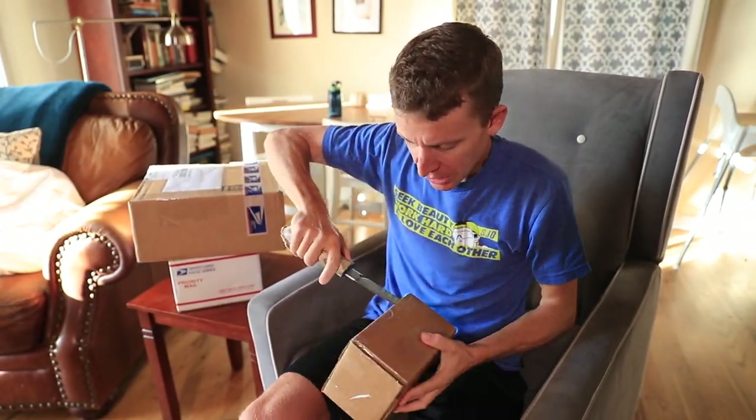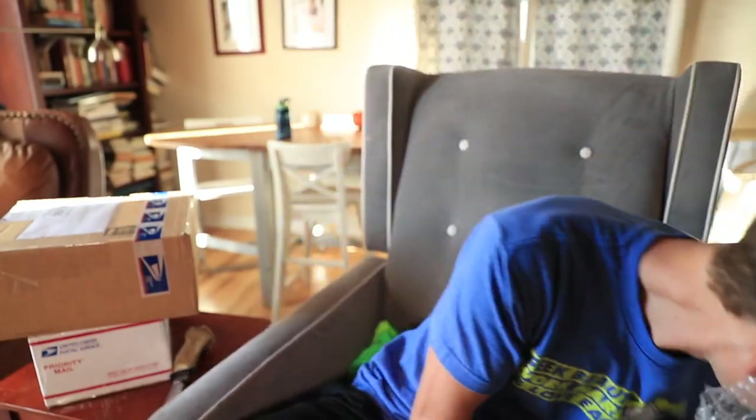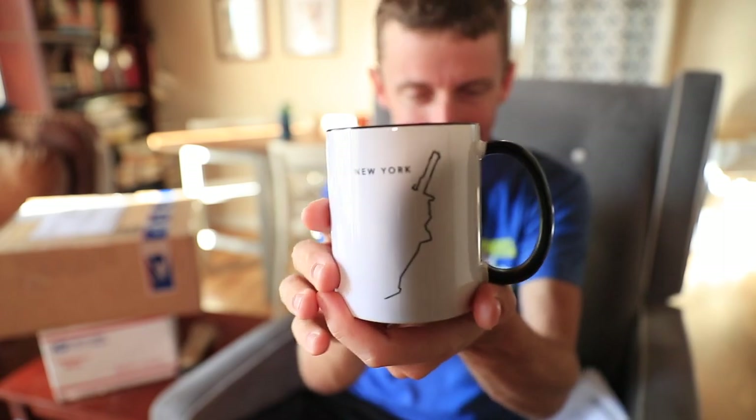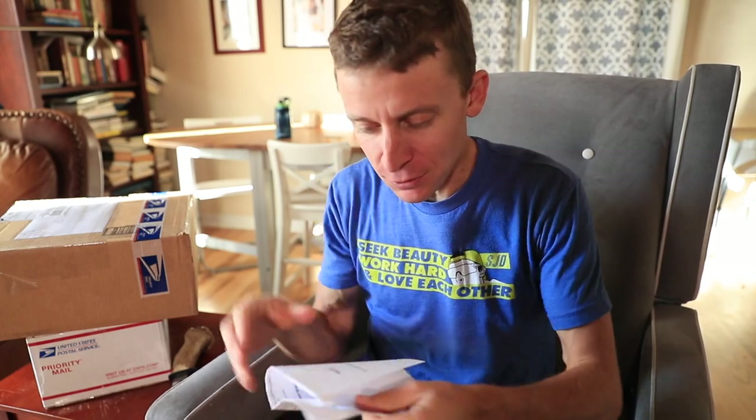Let us see what is in these boxes. This is from Contrast Coffee Mug. So this is a World Major Marathon mug, and it has the New York City Marathon route on the other side. You all know how much I love coffee and tea. World Major Marathon, New York — one down, five to go out of the five major marathons. But that is amazing. Thank you for sending this.